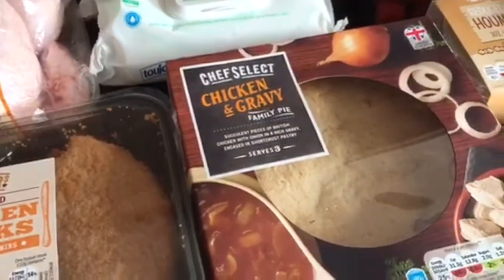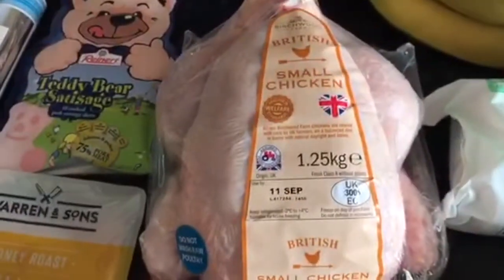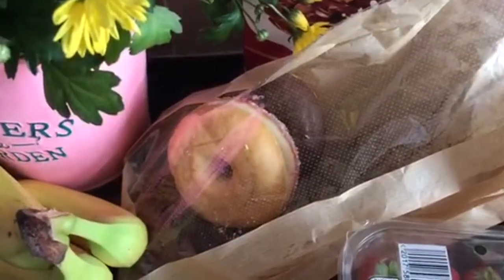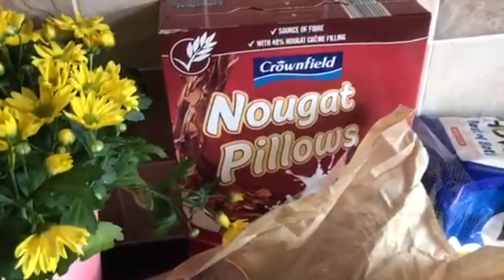Chicken and gravy family pie, four chicken steaks, a chicken, we've got some baby wipes, in there we've got a cookie and two doughnuts for the kids as a treat, some nugget pillows.